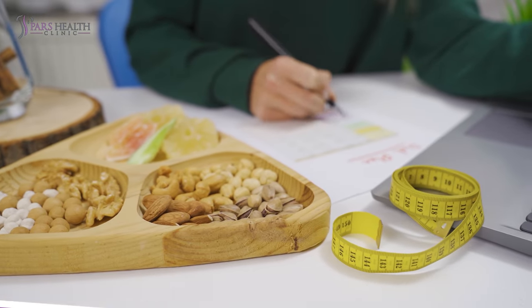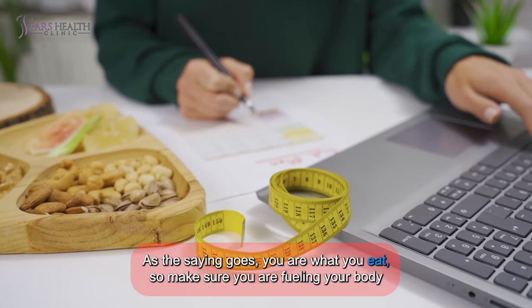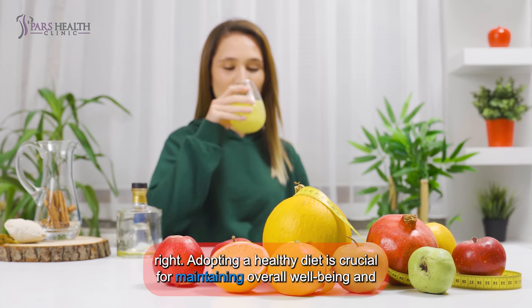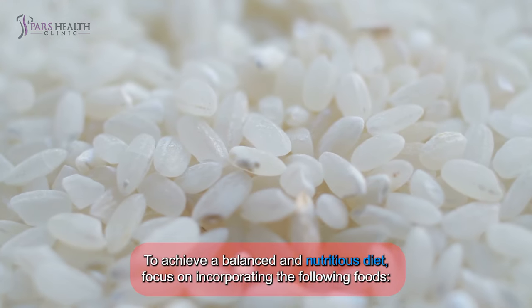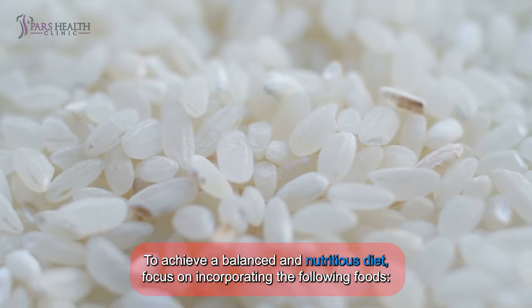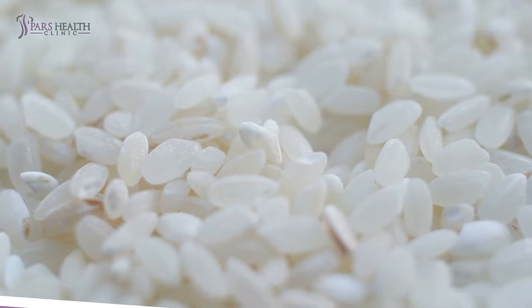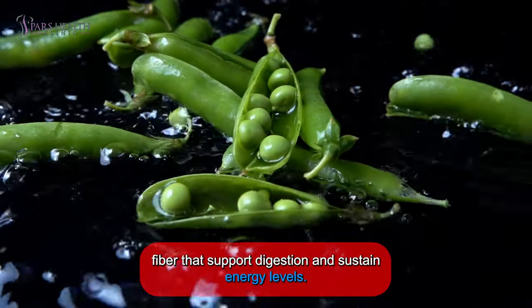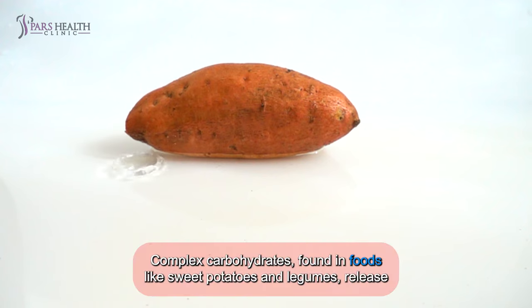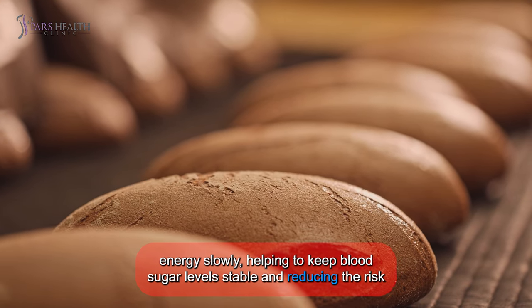8. Eat Healthy. As the saying goes, you are what you eat, so make sure you are fueling your body right. Adopting a healthy diet is crucial for maintaining overall well-being and optimizing physical and mental performance. Focus on incorporating whole grains and complex carbs, such as brown rice, quinoa, and oats, which provide essential nutrients and fiber that support digestion and sustain energy levels. Complex carbohydrates found in foods like sweet potatoes and legumes release energy slowly, helping to keep blood sugar levels stable and reducing the risk of energy crashes.